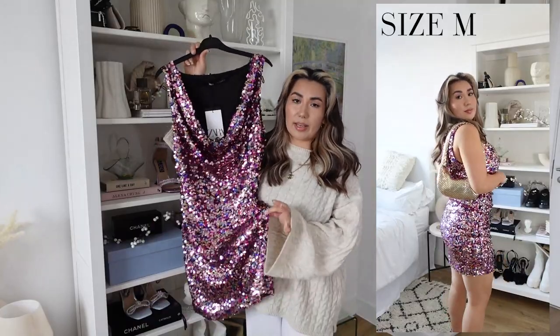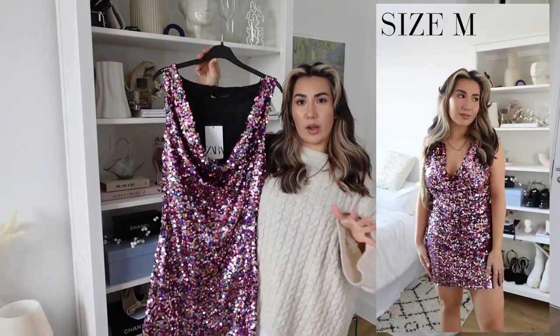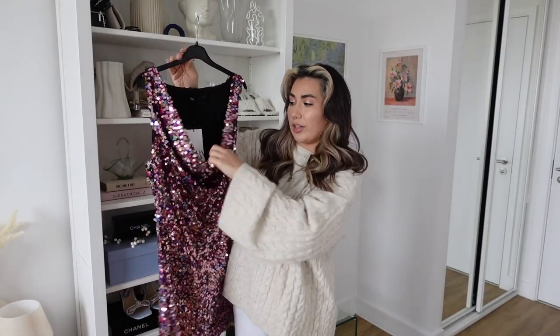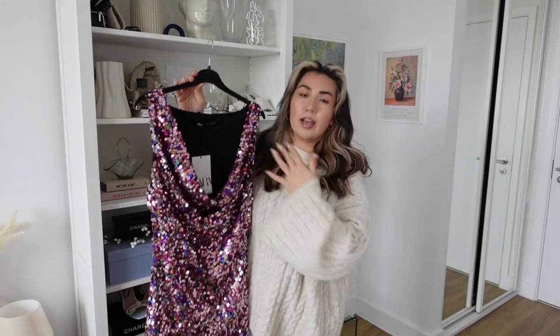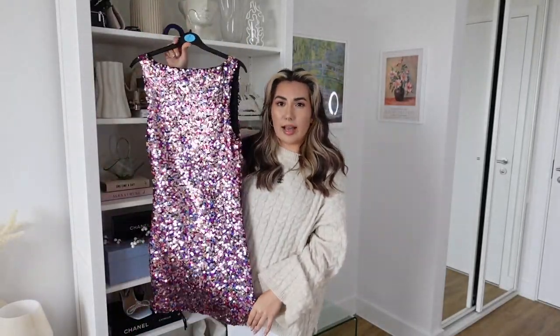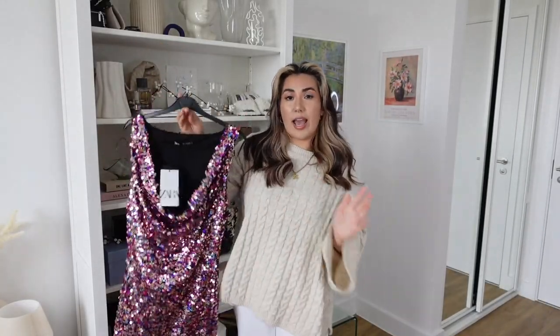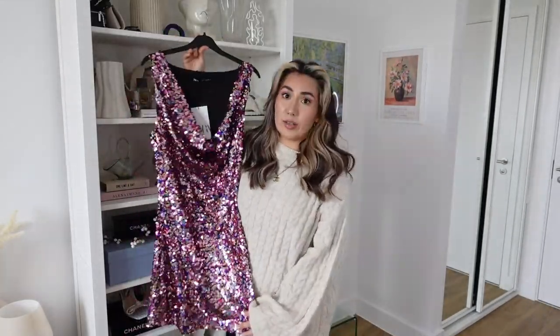I got this in a medium and it was £29.99 — I think it's a true medium, fits like a medium usually does in Zara. The cowl neck is pretty low so I do have to wear a bra with this one for support, but I just tucked the cowl neck into the front of the bra and it actually hid the bra band quite nicely. Because the back isn't a backless cut-out style, you can definitely wear a bra and just tuck it in.